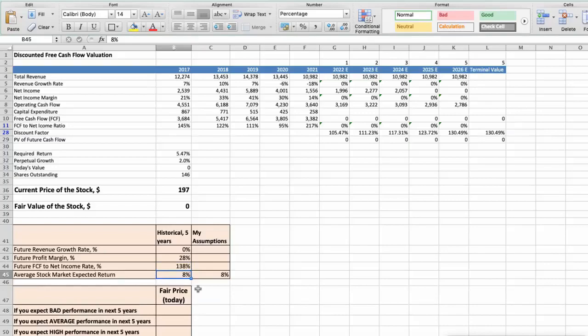We expect an 8% per year average stock market return. Now let's consider three different scenarios for Biogen: Bad, Average, and Good. First scenario — Biogen will have bad performance in the next 5 years. Future revenue growth rate would be low at minus 3%, future profit margin would be low at 14%, and future free cash flow to net income rate would be low at 80%. In this case, the fair value of the stock today would be $206.